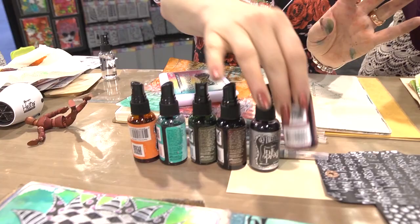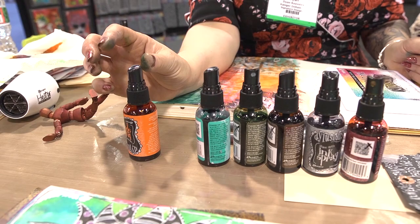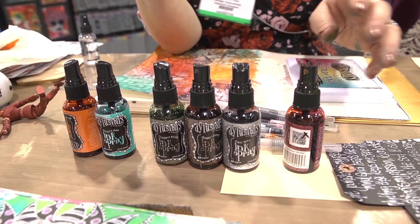My release this time wouldn't be complete without inks because that's what I do - all about inks. So I have two brights. This is Tangerine Dream, which is the bright, and then we have Polished Jade as well. But then I wanted something a bit different because I have lots of bright colors. I'm not going into Tim's realm of earth tones and vintage, but I wanted some colors that would blend with the others.